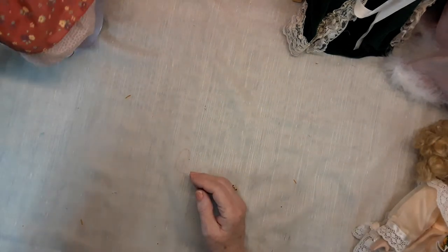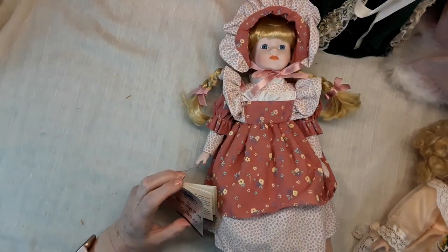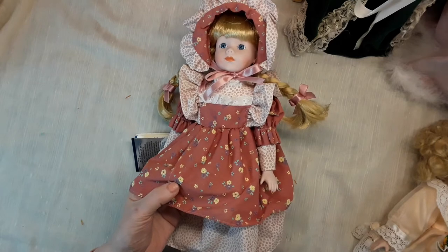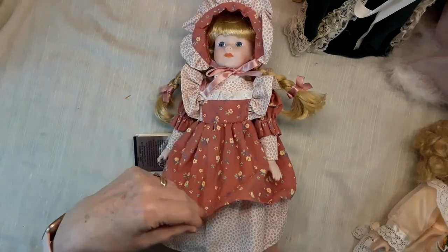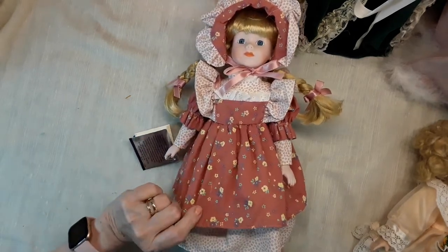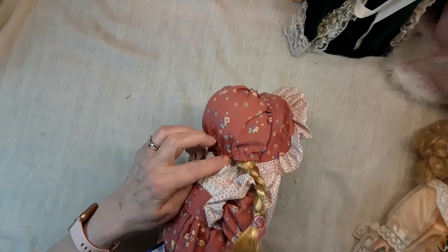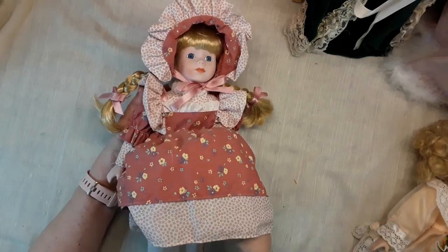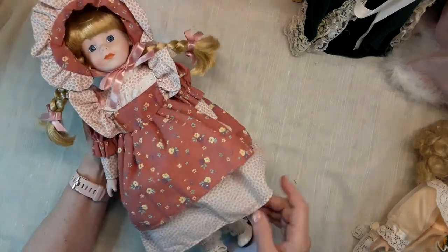This one is a Heritage Mint collection. I love this fabric — it looks like it's embroidered, but it doesn't go through, so it's just stamped on somehow. But it's pretty. This one has a nice bonnet, but the elastic has gone on the back of her bonnet, so I'll fix that. Her pantaloons are a little weak, so I think I'll put new elastic on those as well. She's a sweet little doll.